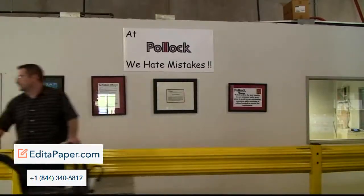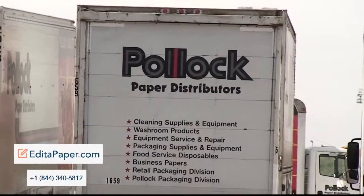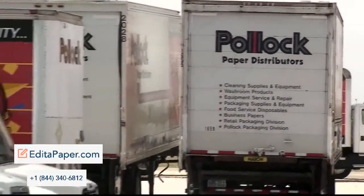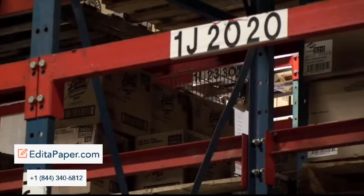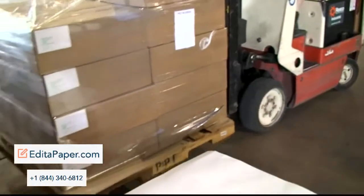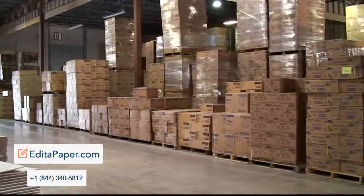If you need something for your warehouse or office, there's a good chance we have it at a very competitive price. In addition to all the amazing packaging solutions that Pollock has to offer, we also carry a full line of janitorial and housekeeping products. With our own line of Radiance cleaning chemicals and equipment, our pricing and quality is tough to beat.